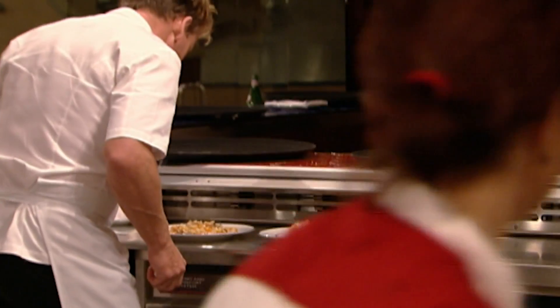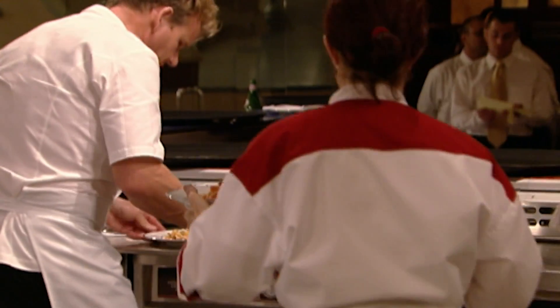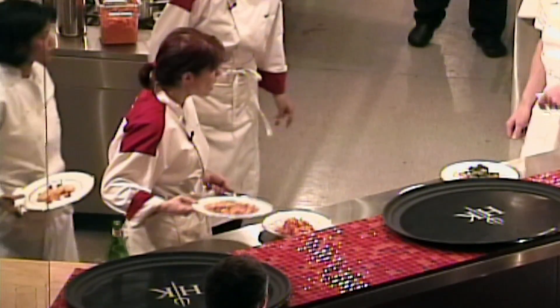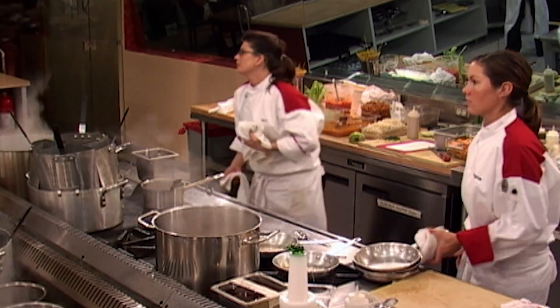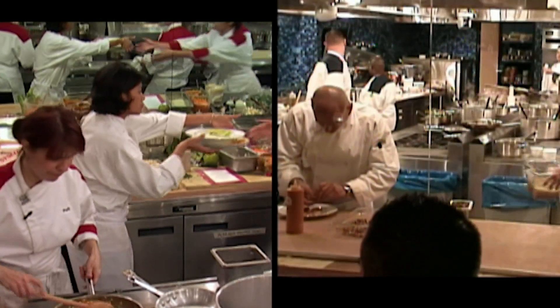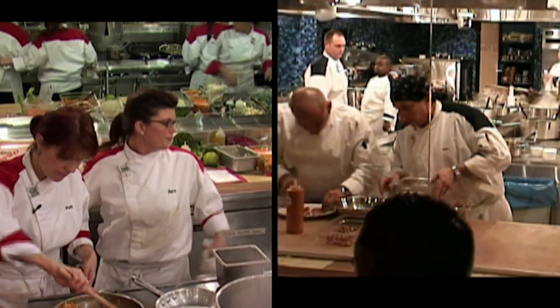OK, let me have that. I'll be tasting the risotto. Taste that, please. Yeah, and what do you think? I think it's bland. You think it's bland? Why are you serving me bland food? Take it back and start again. You're telling me it's bland. Oh, Lordy. Moments later, it's time for Tom to step into the fire again.